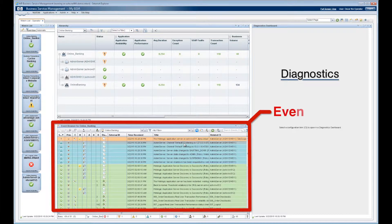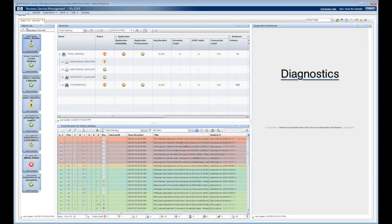Working from his watchlist, Oscar can easily drive through his event queue by selecting the business service. As things turn red or get assigned to him, Oscar can easily see the health of the business service.